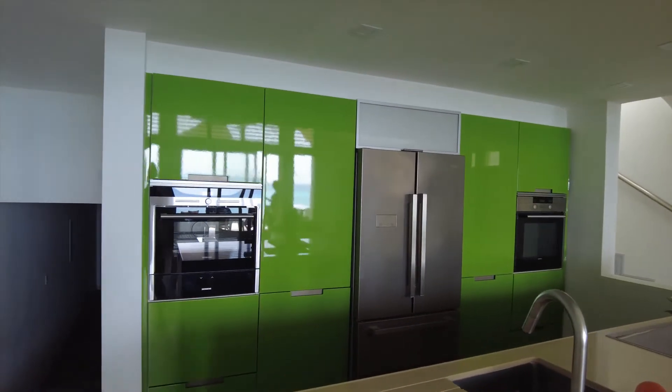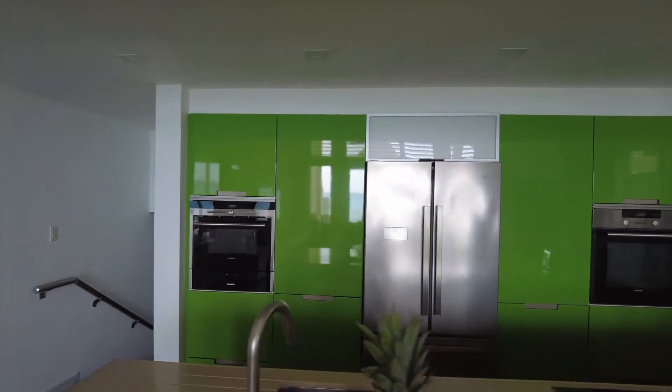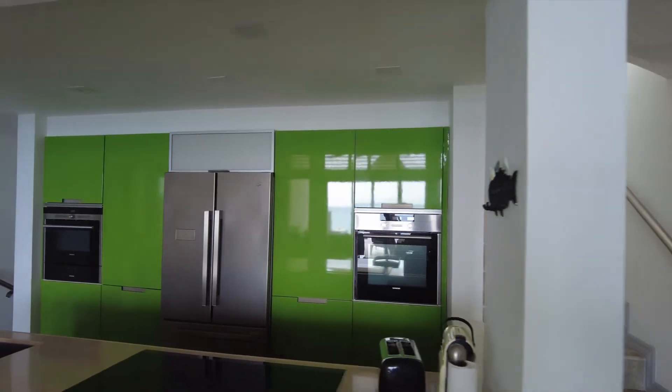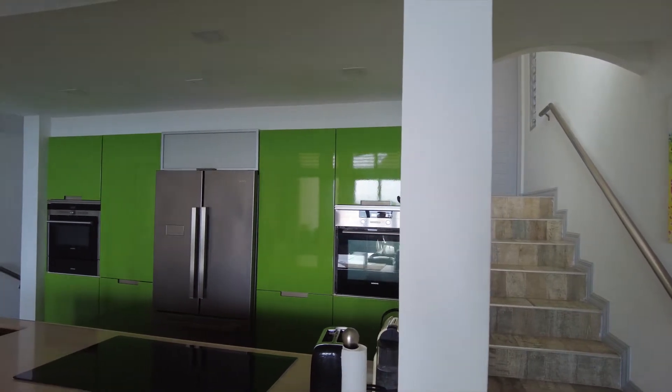We've got everything you want: from the microwave, to the fridge, to an oven, and a very nice coffee machine. We'll have to have that.